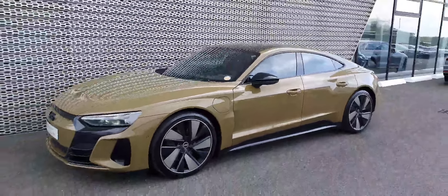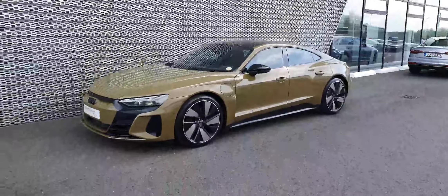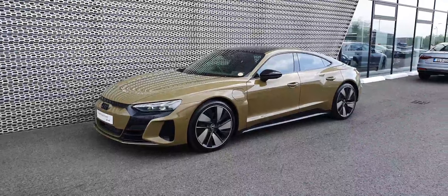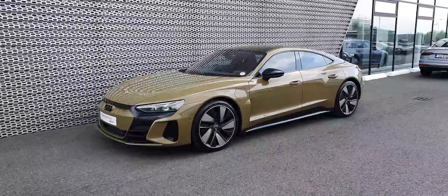If you'd like to get more information or maybe make an appointment to come and view the car, give us a call on 01850 2100. Thanks for watching, hope to see you soon.